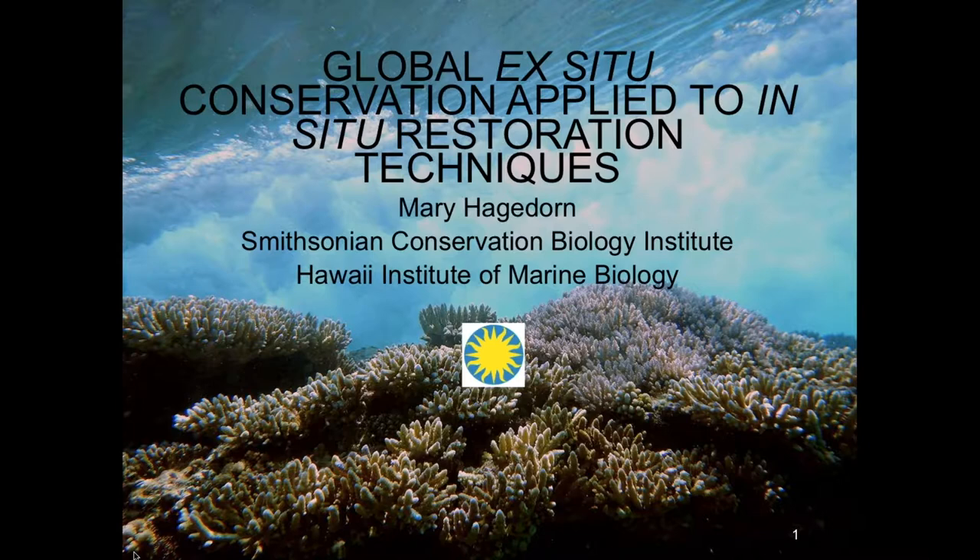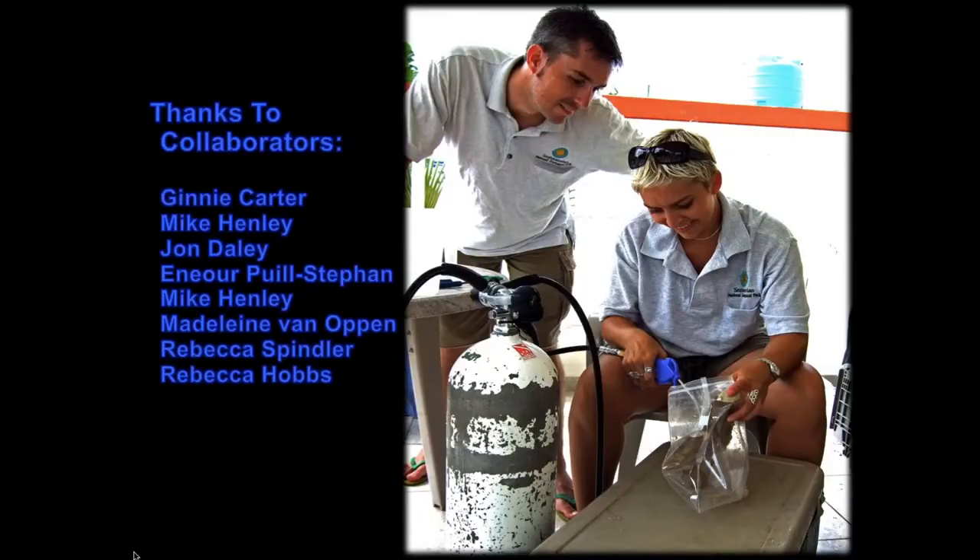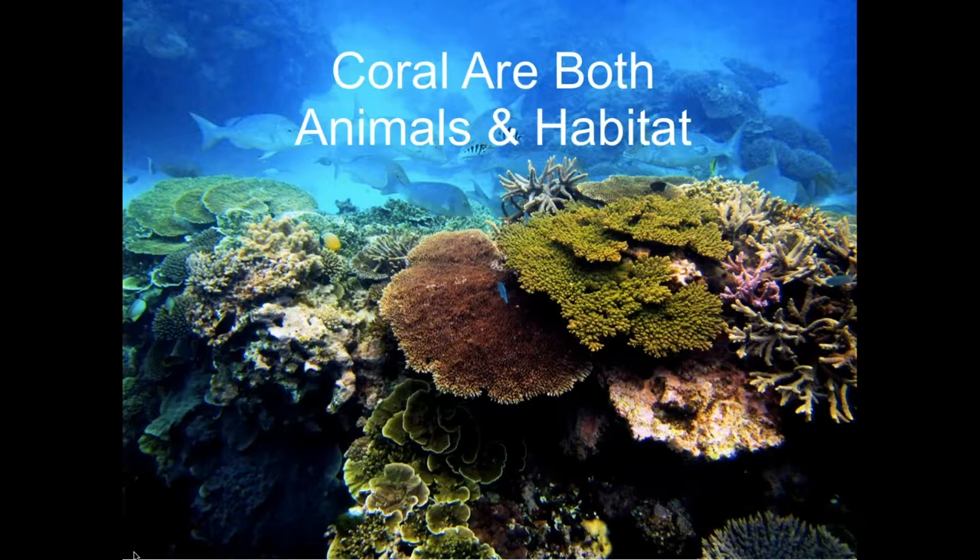Thank you so much for inviting me. I'm going to take off where Tom left off, and I think to some extent what I'm going to show you today is the buying time and working with engineers, because I've done both of those things. Some of the things that you'll see are not in place yet, but I would like them to be. We're working on them this summer in Hawaii to try and prove that concept — that you don't want to just have banks, you want to use them. So thank you to the Global Restoration Project and to my collaborators. This is certainly not done by myself.